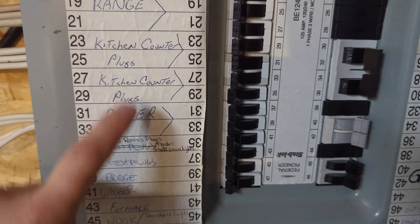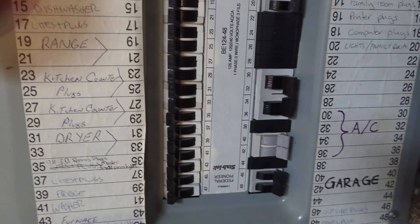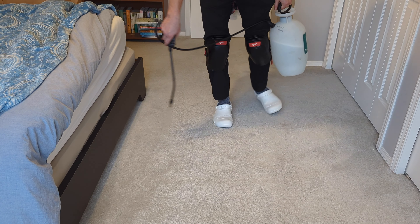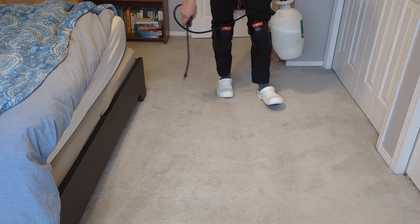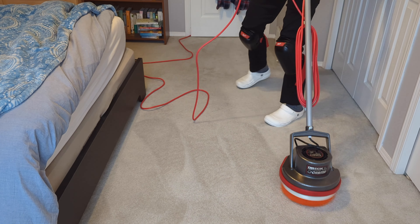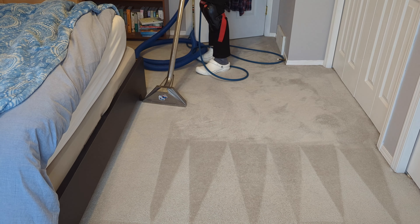A couple of quick notes: if you are moving furniture, make sure you cut a little piece of tinfoil and stick it to the leg before you put it back on the wet carpet, otherwise the stain from the wood can stain the carpet. Also, some people are going to comment and say I should be putting a rinse chemical in my clean water tank to neutralize the pH of the carpet — I did a video on this and it's actually a myth, but just wanted to add that as a disclaimer.